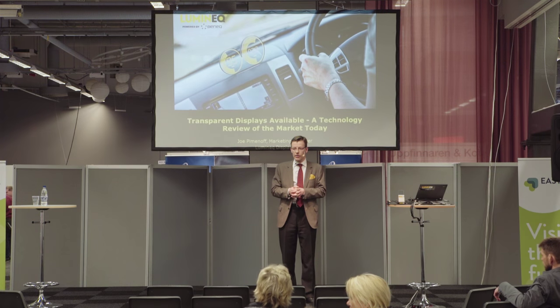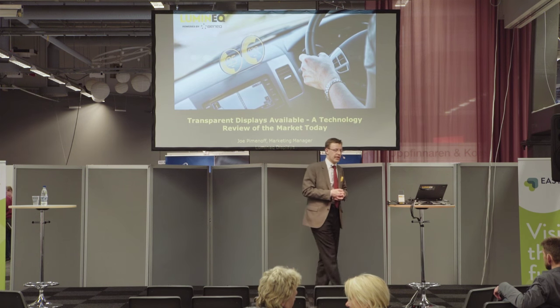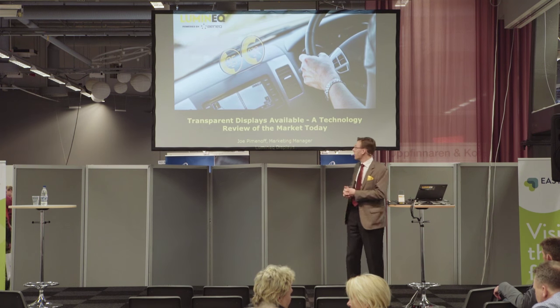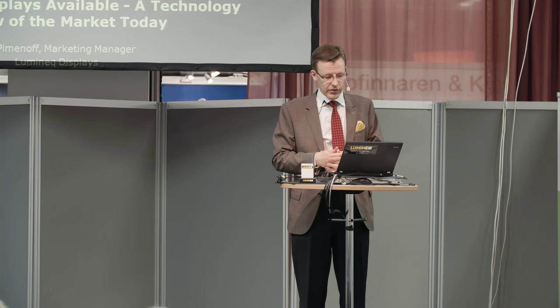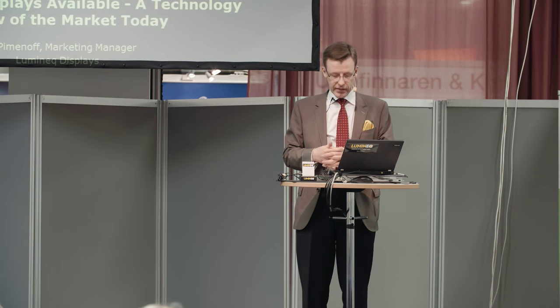I'm Joe Pimenoff from Luminec Displays, and today I'm going to talk about transparent displays — where they come from, what they do, what they look like, and what you can do with them. Luminec Displays is a Finnish company and we have a certain product I'll be talking about during the presentation.